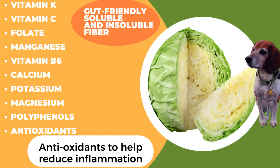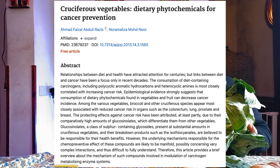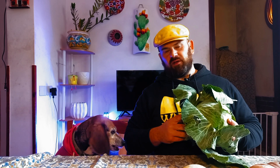Cabbage also has soluble and insoluble fiber which will help with gut health. Gut health is absolutely paramount to a senior dog because it will help them have stronger, more optimized joint health. It'll help their brain, it'll help their skin — everything. It is absolutely imperative to have good gut health for your senior dog.